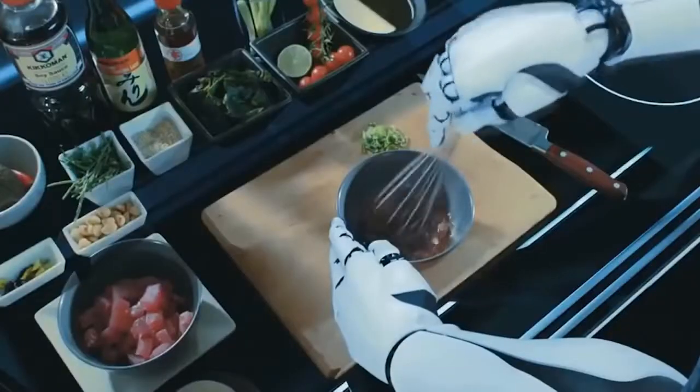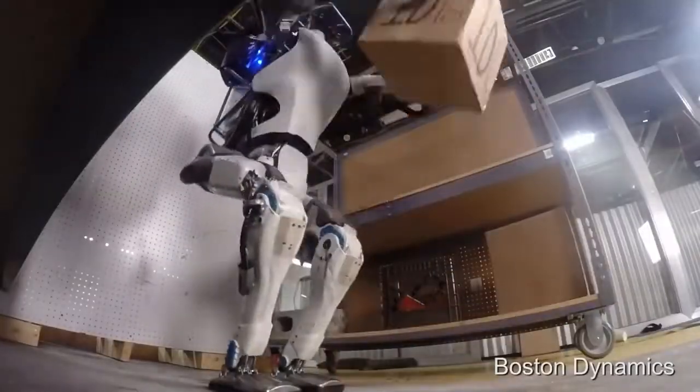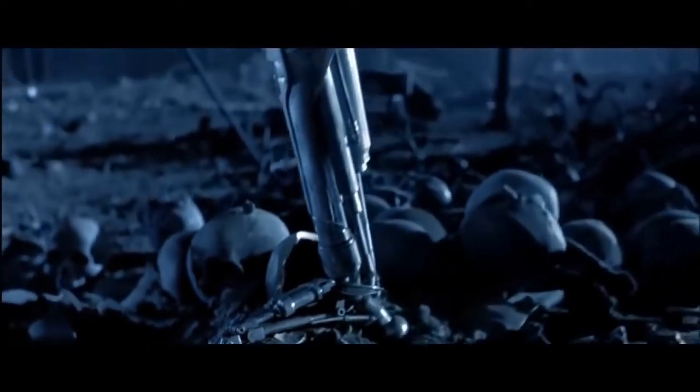These innovative inventions do an excellent job. It is unlikely they will ever turn up like the machines from the film Terminator — although that is a completely different story.